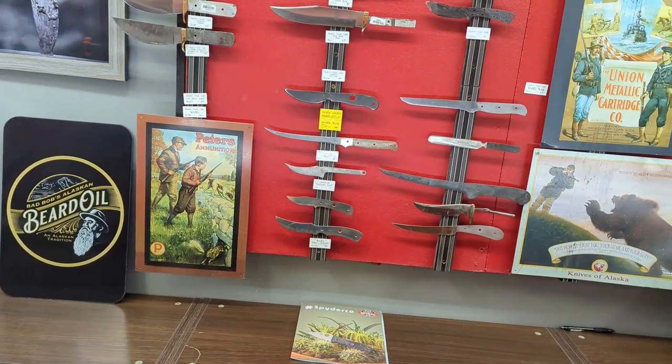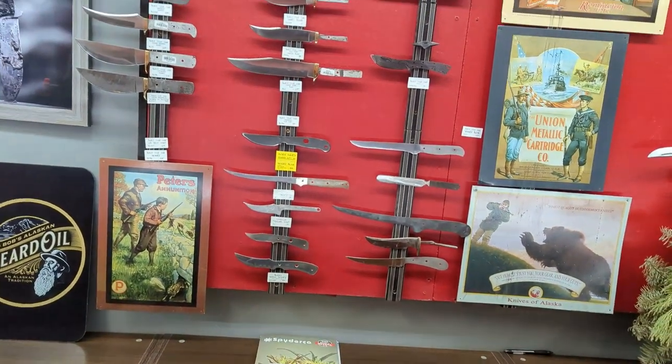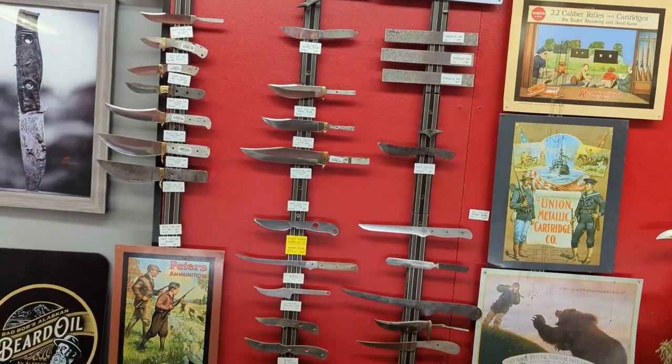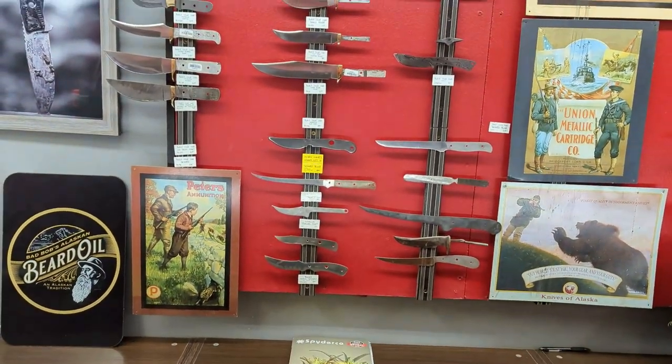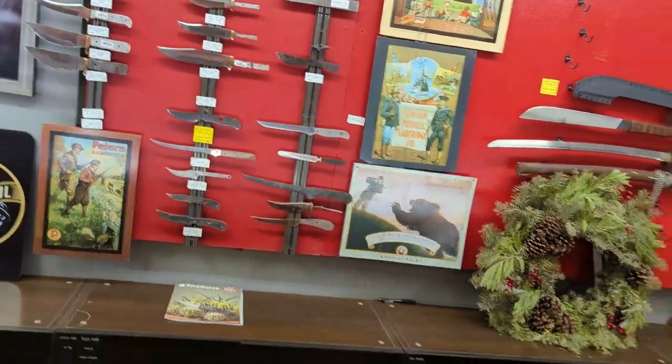These are some local handmades? No, they're just blanks that are ready for handles and so forth, so customers can put something together themselves — maybe they have an antler or something. Do you guys do that work in-house? We can, yeah.